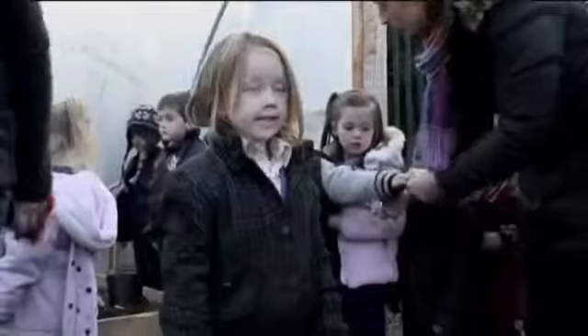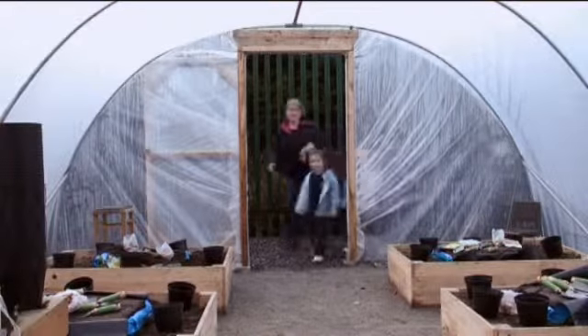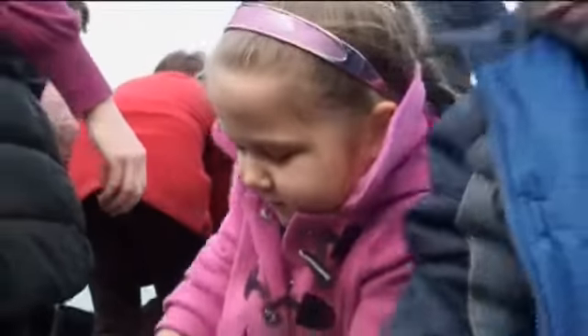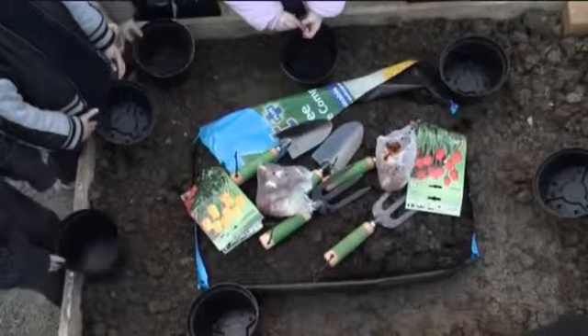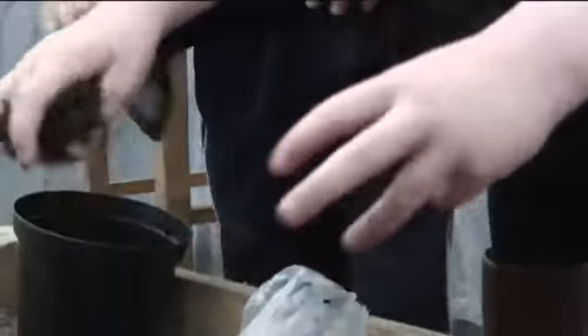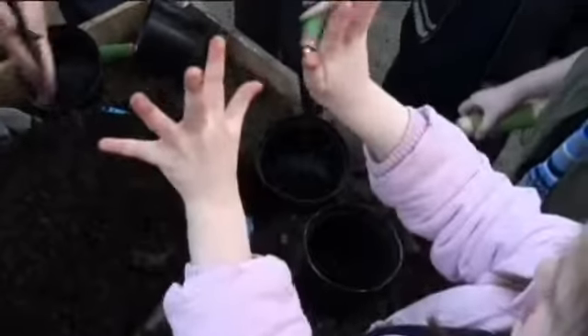I found that my role today was — compared to in the classroom — I had to take a step back and just let them figure it out for themselves. I think children, as a rule, like to get their hands dirty and they're quite happy to be out there mixing with the compost or messing with the soil. They like to show each other that their hands are dirty.